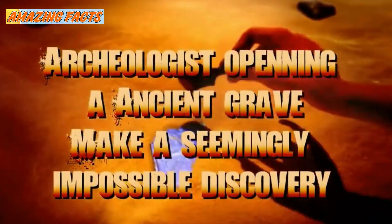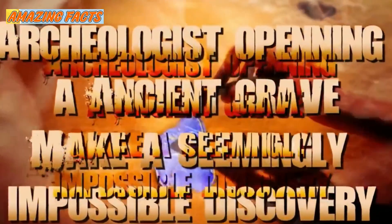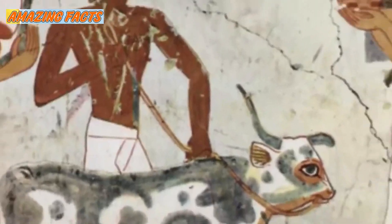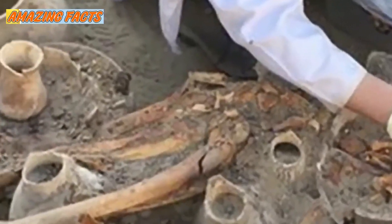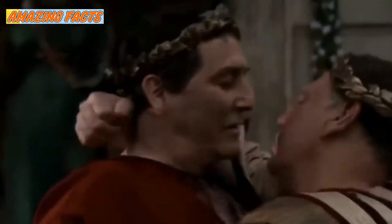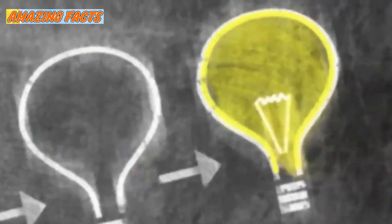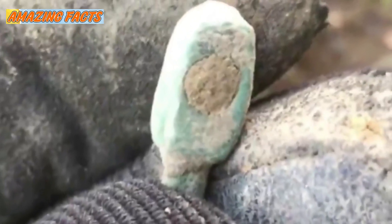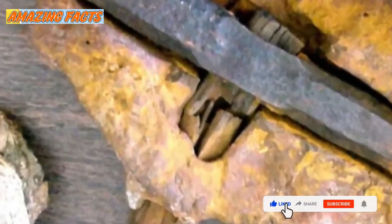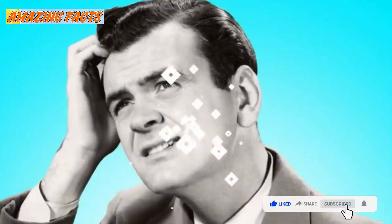Archaeologists opening an ancient grave make a seemingly impossible discovery. We can learn so much from archaeological digs. The items that ancient people left behind give us great insights into how they lived and how we got to where we are today. But sometimes they can create more questions than they provide answers. Often these relics are so unusual and mysterious that they can leave even the most experienced professionals scratching their heads.